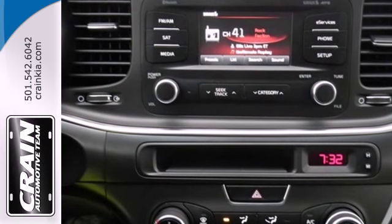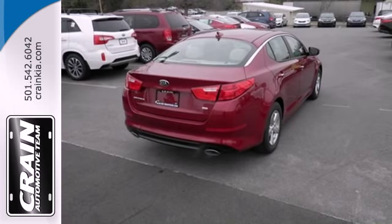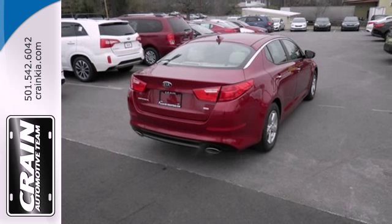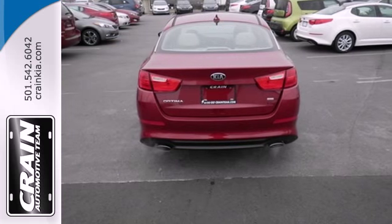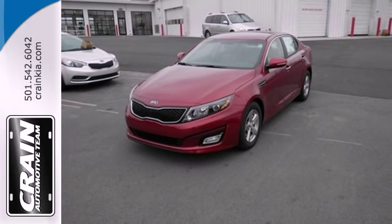Get behind the wheel and enjoy this Optima's keyless entry, steering wheel audio controls, and power driver's seat. It has stability and traction control, impressive four-wheel independent suspension, and attention-grabbing dual exhaust. Come give this Optima a look today.